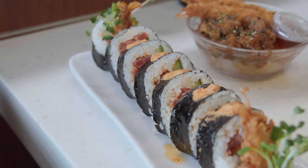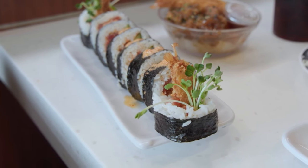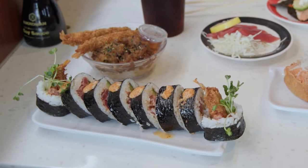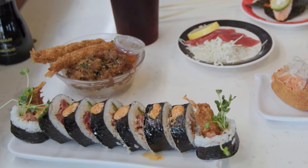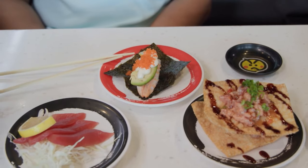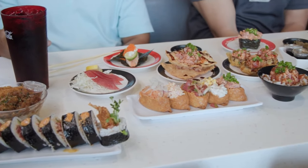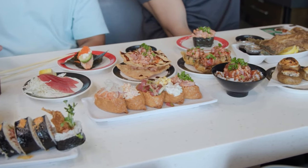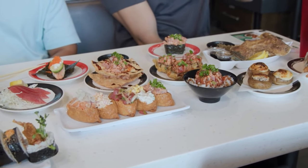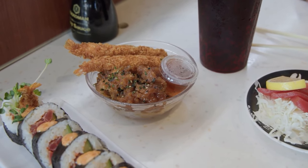We have the spicy ebi fry seaweed roll — it's a full roll with nori on the outside and it's got sprouts. We've also got this bite-size item called shrimp poppers. What you do is fold the nori over and grind them like a taco. And then we have the teriyaki chicken ebi fry, which is a combination of our teriyaki chicken and our ebi fry. It seems to be the most popular seasonal item right now.